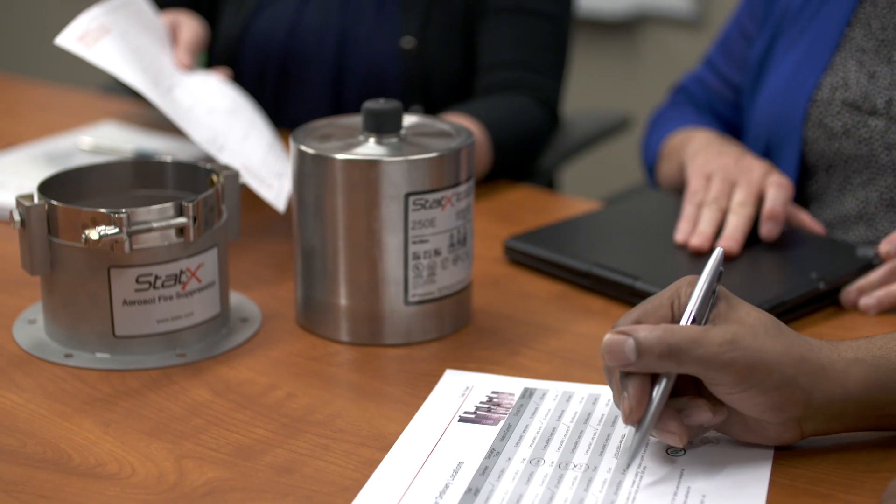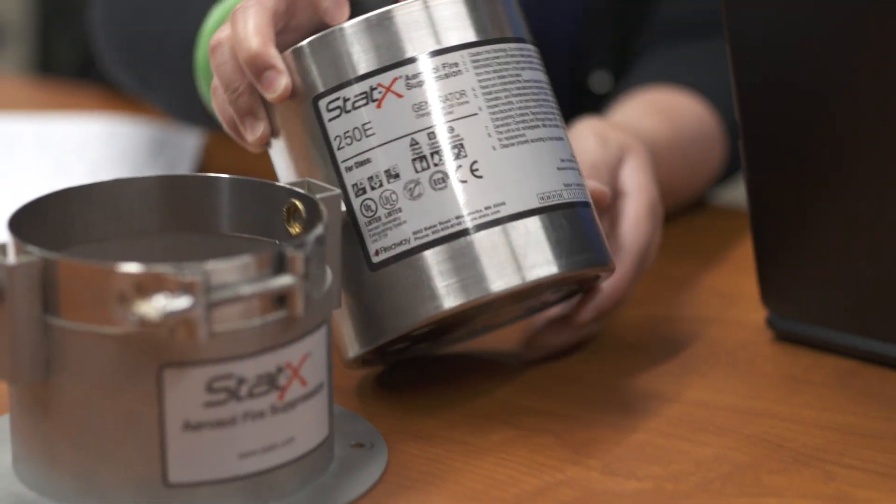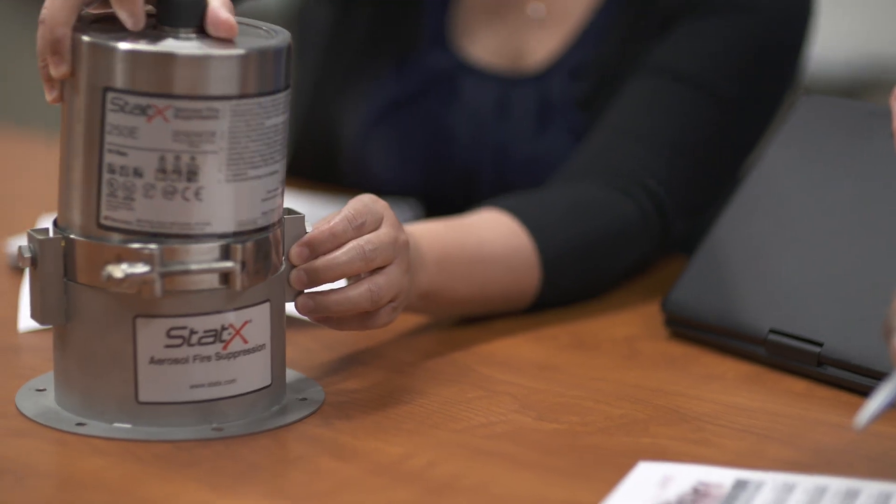At FireAway, every employee understands the importance of our mission to protect people, assets, and critical infrastructure. Our ISO 9001 management system supports that mission. Our sales team and global network of distribution partners have extensive experience in fire protection system design.